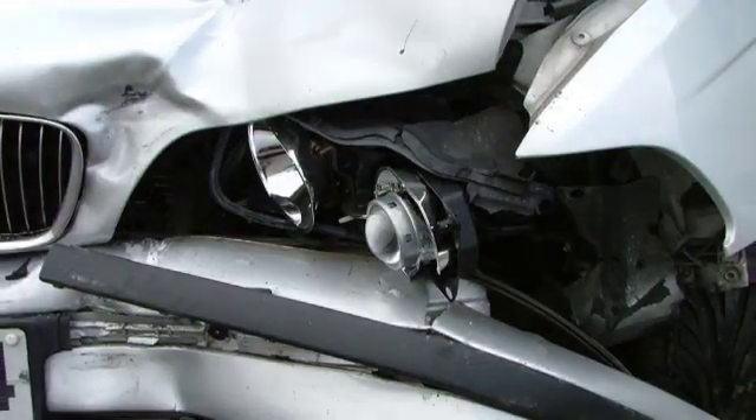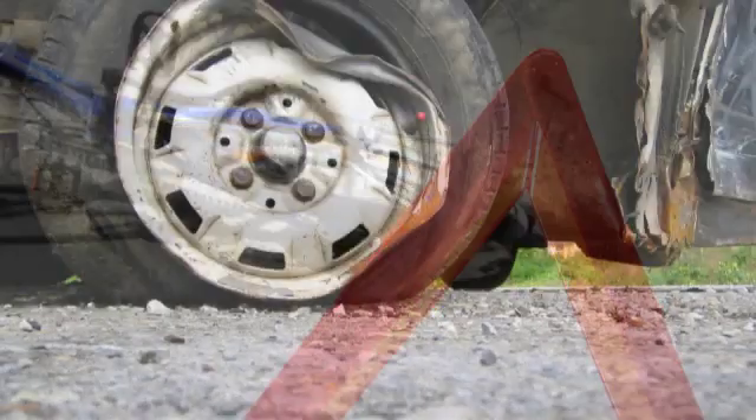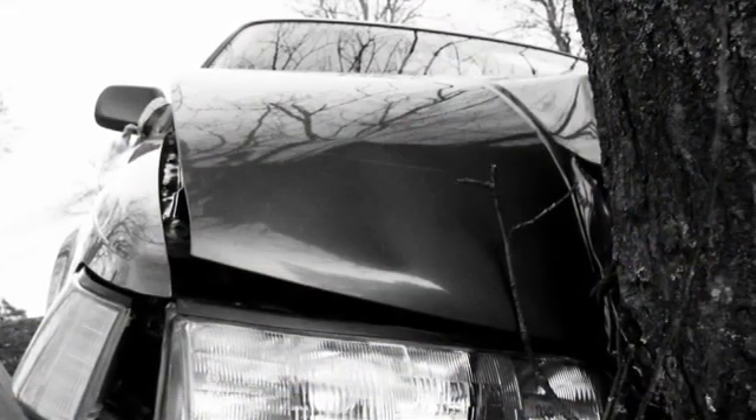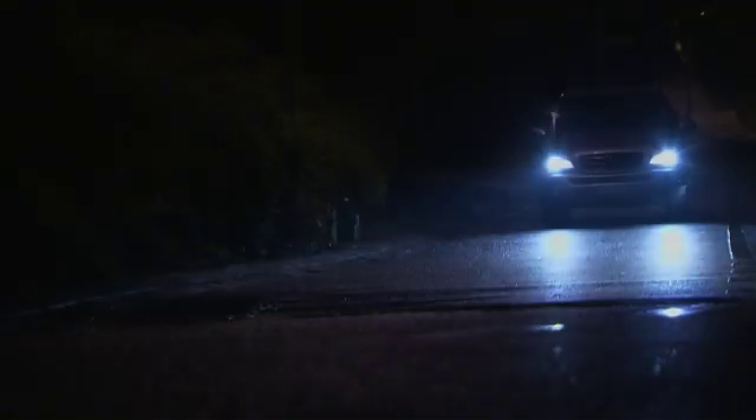Every year more than 50,000 pedestrians and cyclists are killed and around 300,000 people get severely injured by motorized transport in Europe. Very often, these accidents happen at night when the vision of the driver is limited. The driver therefore does not always notice the presence of pedestrians in time.